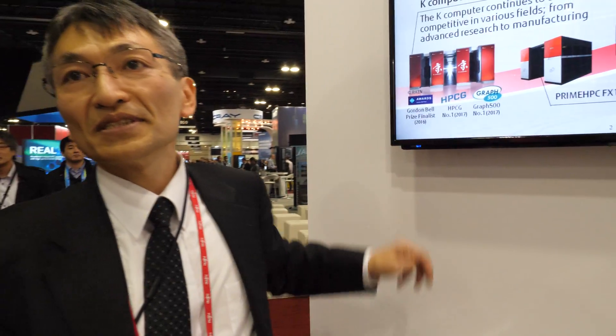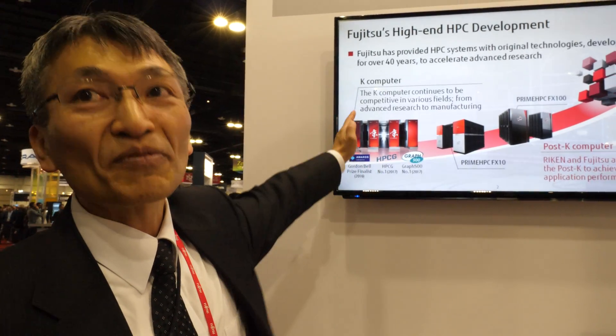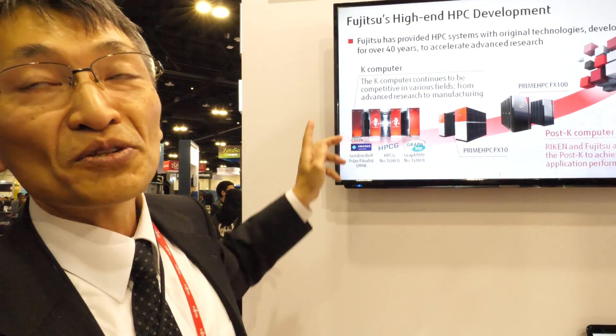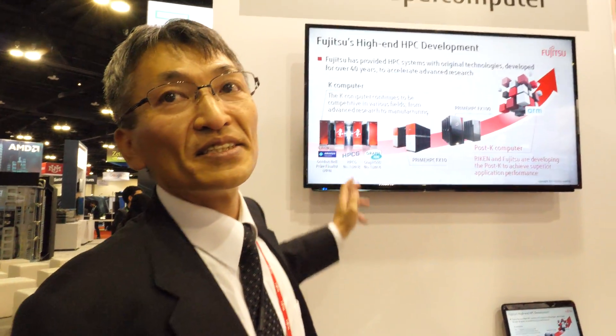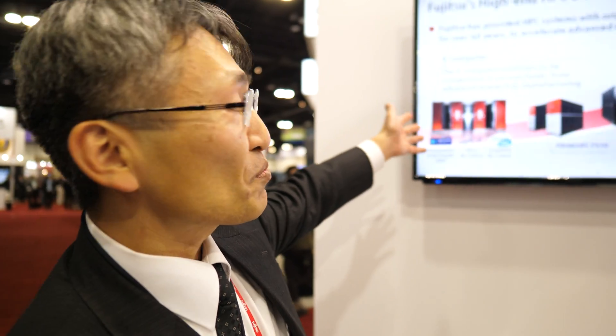The K computer runs at ten petaflops — that's a lot. At that time, it was the world number one supercomputer, around 2011. It's used for research, and many worldwide people use this machine. So this is a public machine.